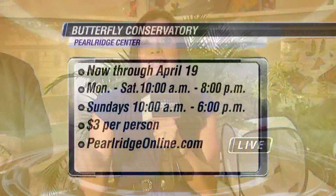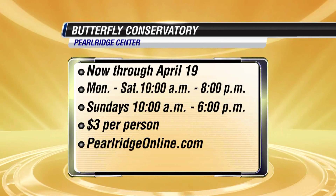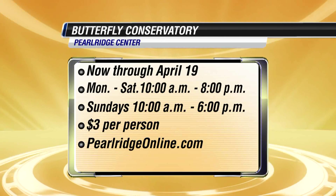So come on down and check it out. The perfect event to bring the kids by — learn a little thing or two yourself.